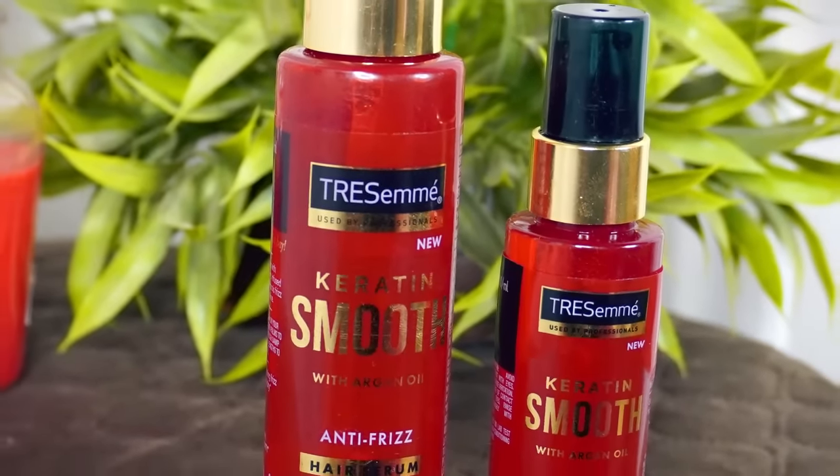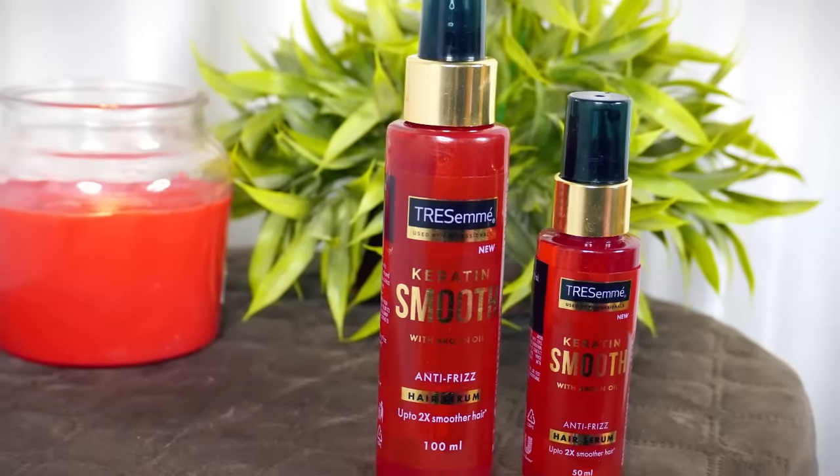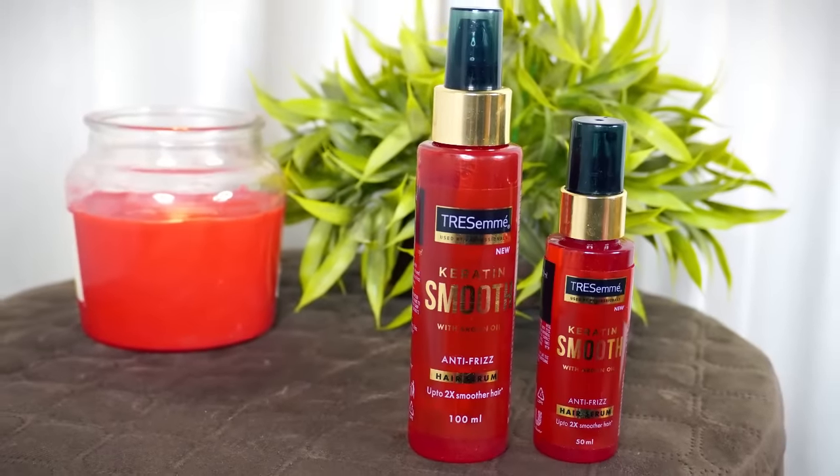This is the final result of the serum on my hair — I personally love it. They look very nice, smell really nice, and they're frizz-free. It feels smoother as well. My hair are not tangling at all when I run my fingers through. I personally love the whole experience and I would highly recommend you try the TRESemmé Keratin Smooth Serum. Full on 5/5 from my side — if you don't believe me, you can try it for yourself.